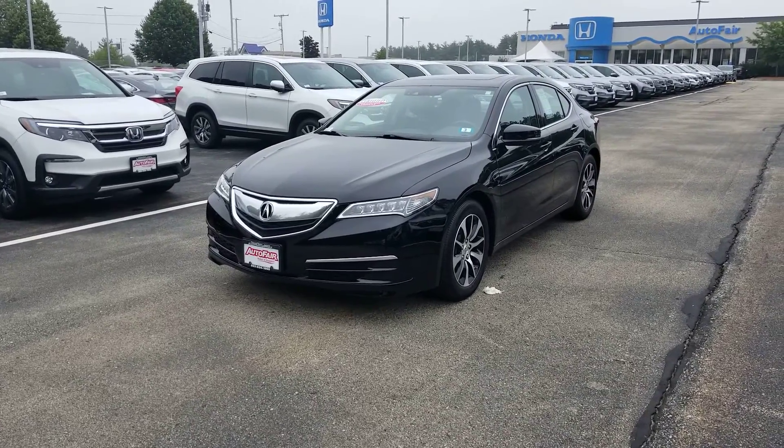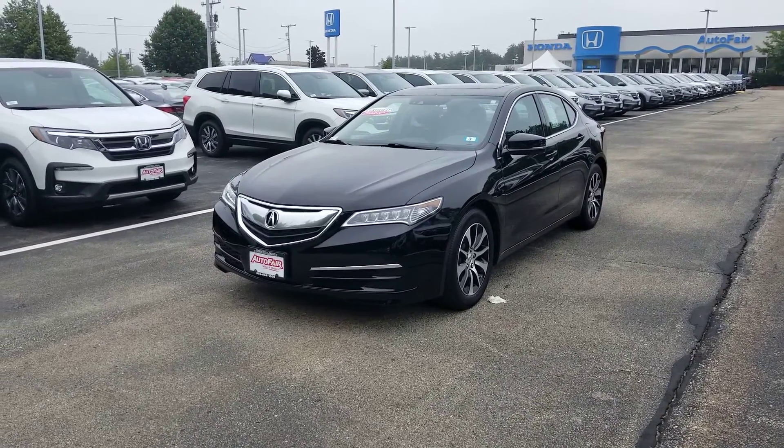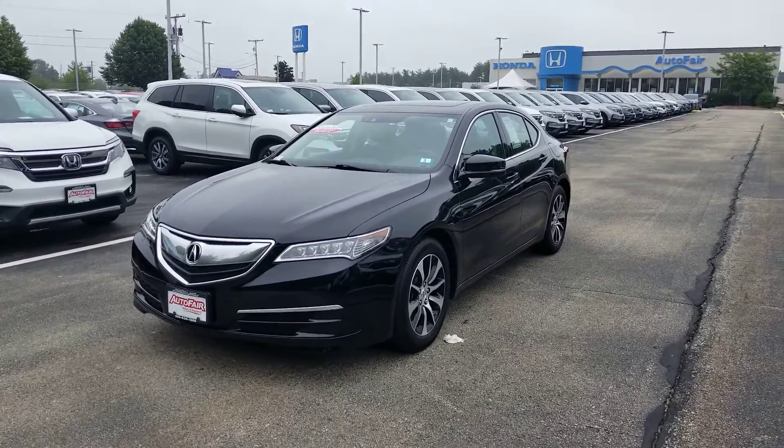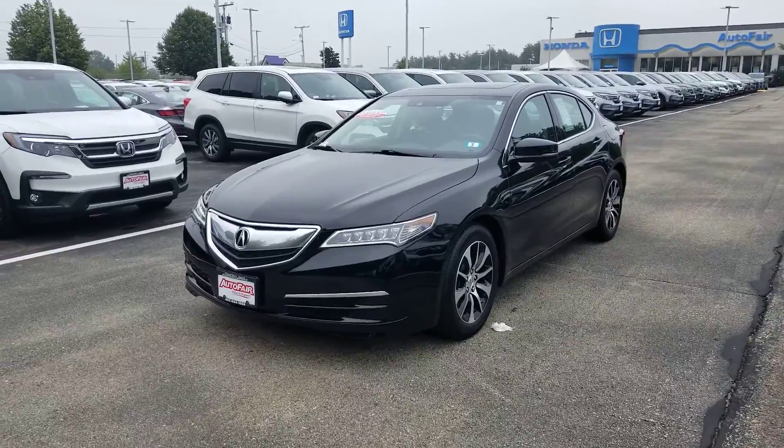I wanted to take the time real quick to get you a great video today on this 2017 black Acura TLX that we have in the inventory here. Great car, looks great all the way around. Loaded as well.